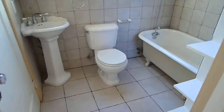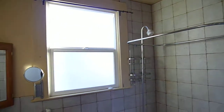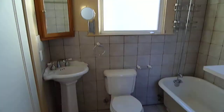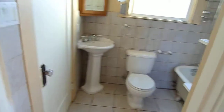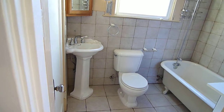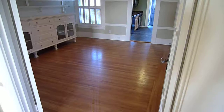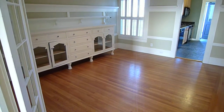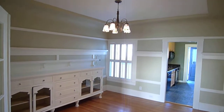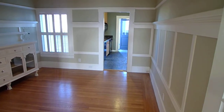This is the bathroom. Nice shower tub combination, flat foot tub. We've got a nice linen closet here. Then you have a formal dining room. The built-in hutch on the left side. Real hardwood floors.